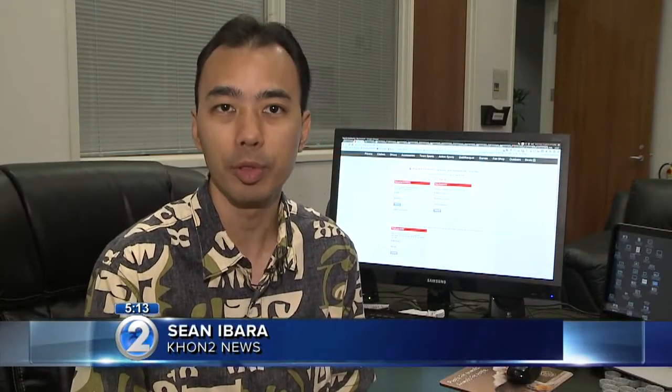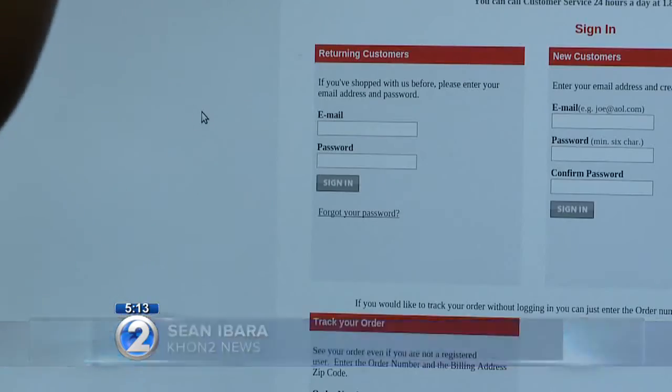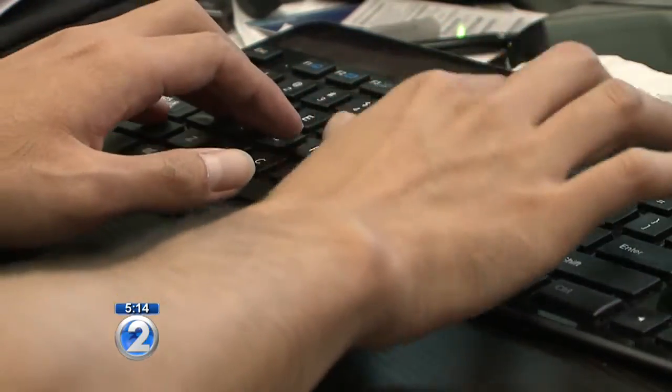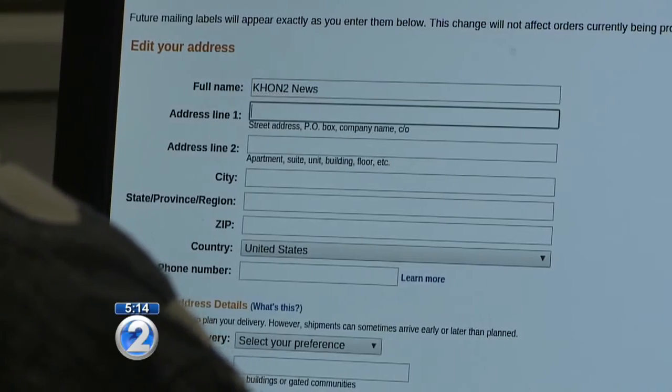If you've shopped online, there's a chance you also created a personal account with the retailer. It can be as simple as just a username and a password, or you can also store your address, credit card information, and other personal data.